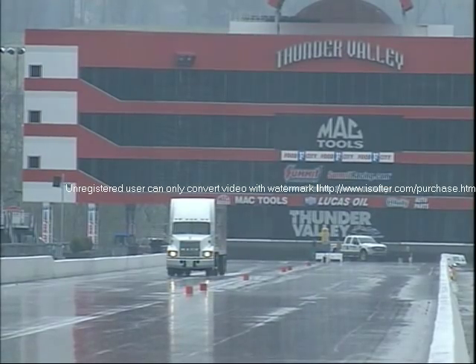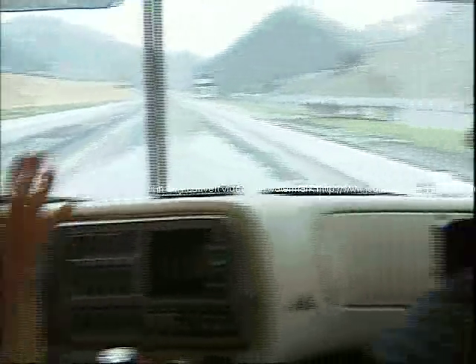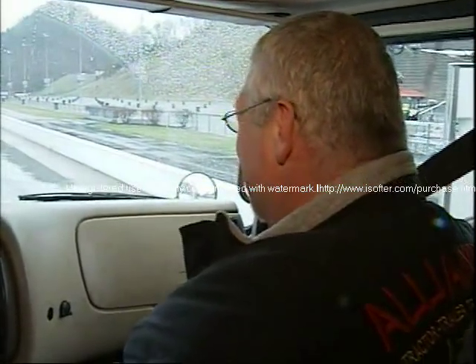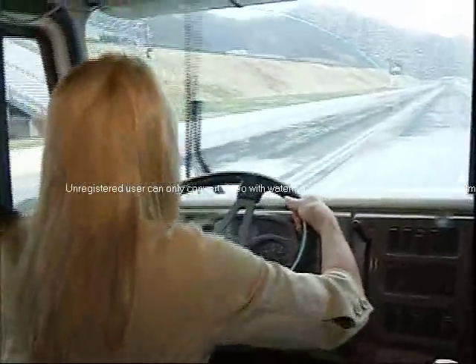I don't have to parallel park, do I? No, that you don't have to do. I'm no good at parallel parking. So you train people all the time to drive trucks? Yes, that's what our job is. It takes a lot of patience too. I didn't mean to do that. Nice and smooth.